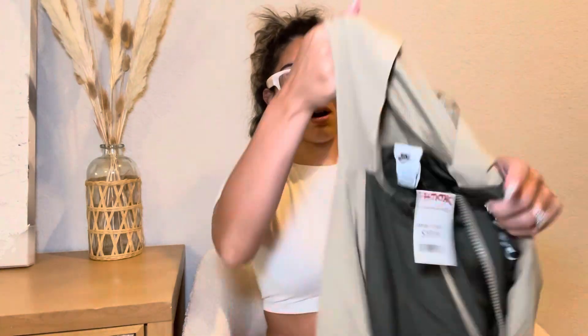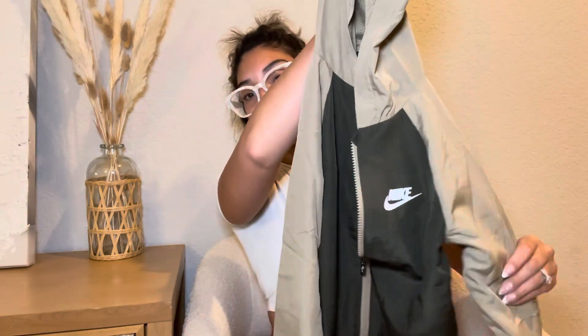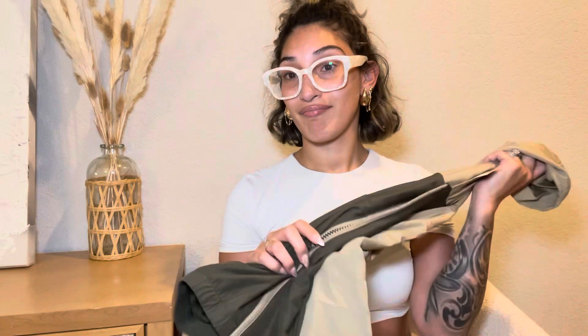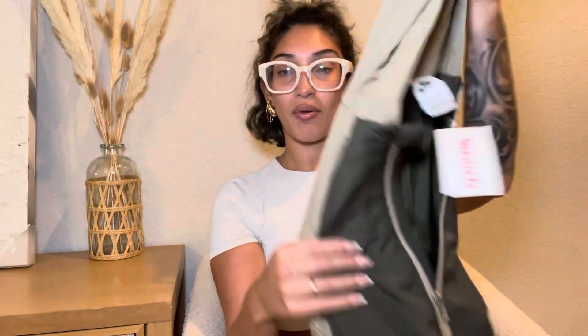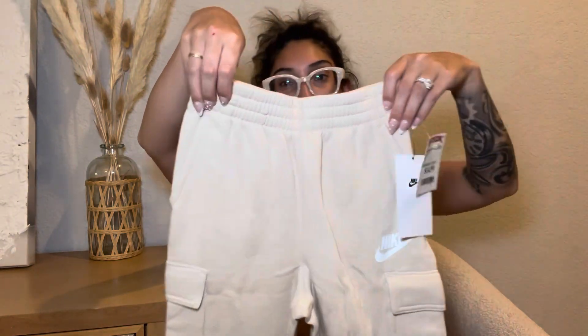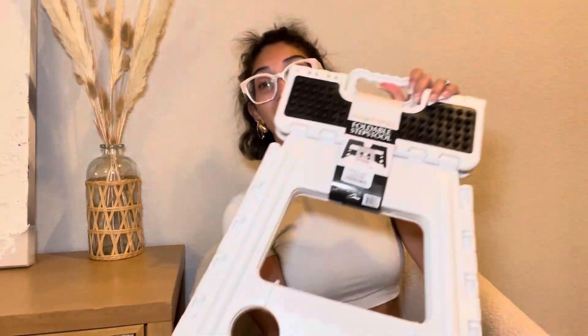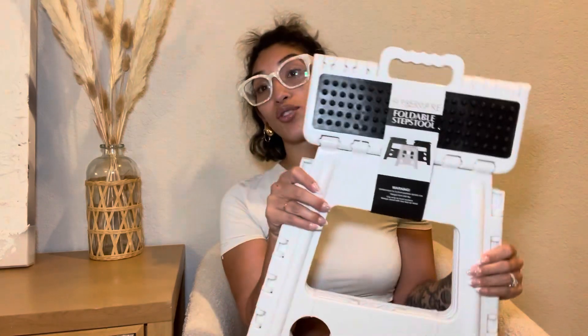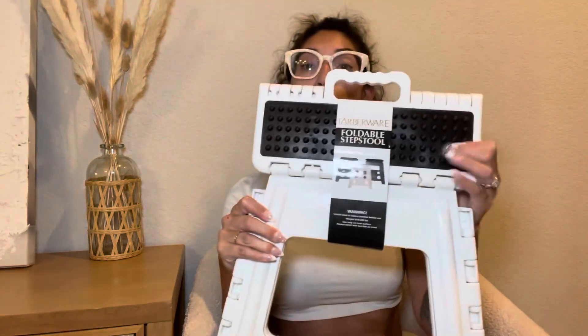I got this Nike jacket for my son — it's like a windbreaker. How cute is this jacket! If they had my size I would for sure get this, and it was only $20. You know Nike can be expensive. Then the last thing I got for him was Nike sweatpants — really cute for $14.99. I think this would make a cute little outfit. And then the last thing I got was a stepping stool — we needed one for the house. He likes to brush his own teeth but he's not tall enough, so he needed a stool, and this was $14.99.